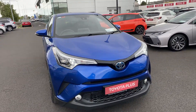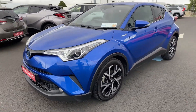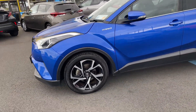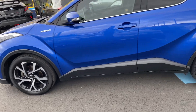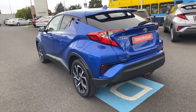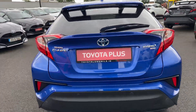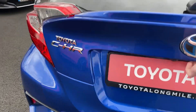Welcome to Toyota Long Mile. Just into stock, this 2019 Toyota C-HR 1.8 hybrid sport model. This car is featured with LED daytime running lights, front fog lights, and 18-inch diamond cut alloy wheels. It's finished in nebula blue metallic with park assist front and rear, and also a rear view camera.